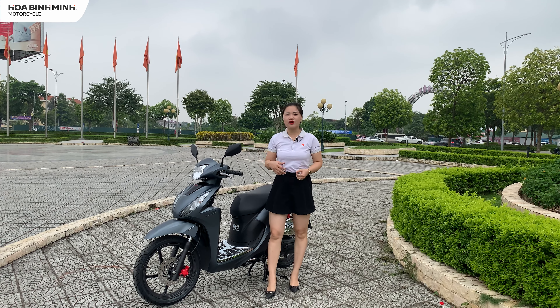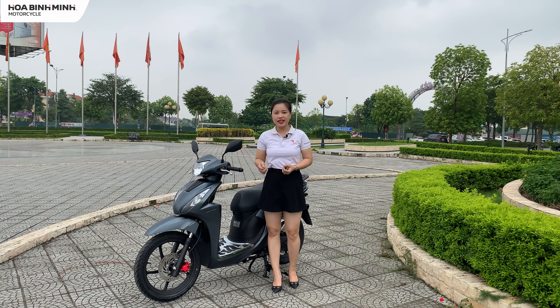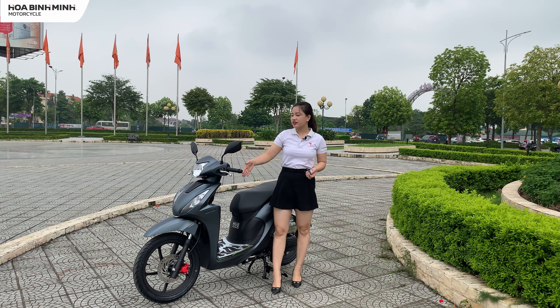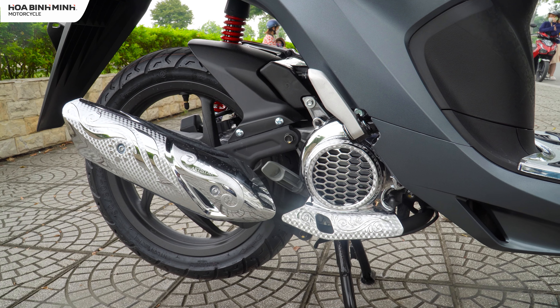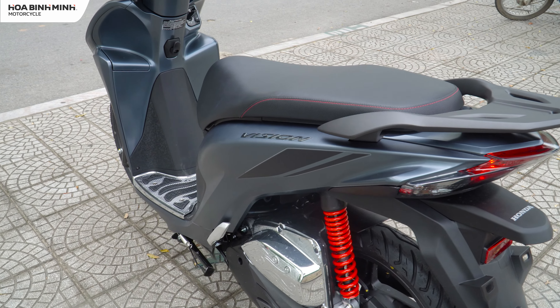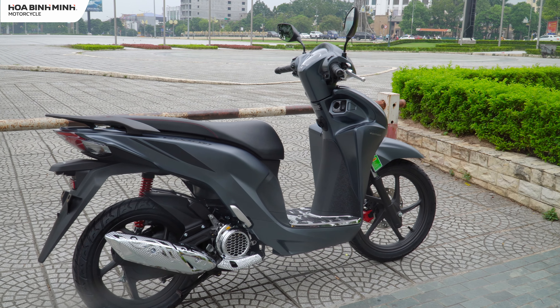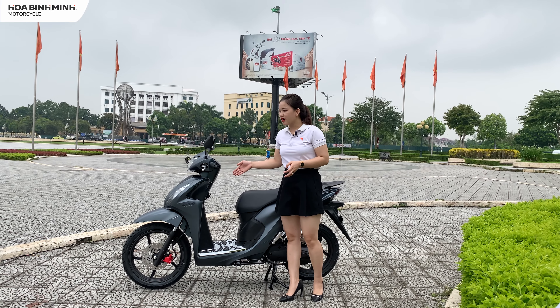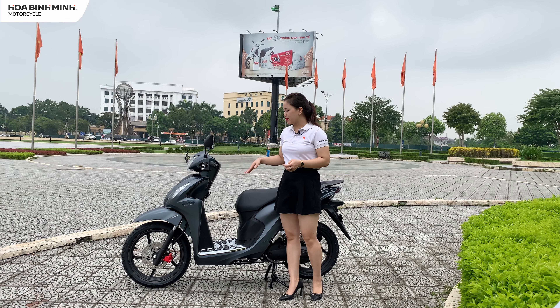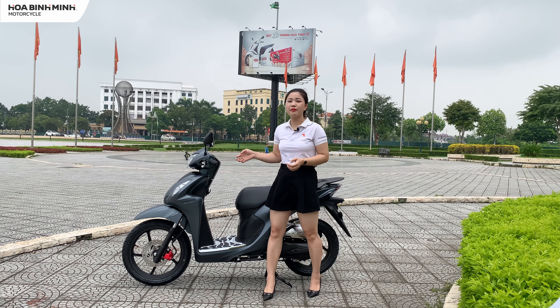Về phần động cơ, chiếc xe được Honda Việt Nam trang bị động cơ xăng 4 kỳ 1 xi-lanh, làm mát bằng không khí, giúp vận hành trơn tru và mượt mà hơn. Phần khung xe được trang bị hệ thống khung dập hàn bằng laser, giúp Honda Vision chắc khỏe hơn, tăng độ bền và giảm trọng lượng xe.